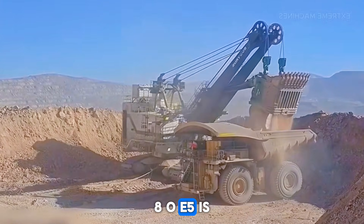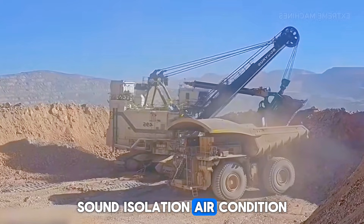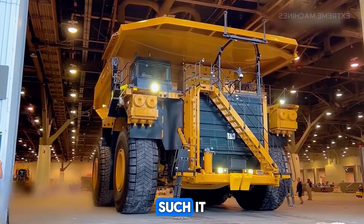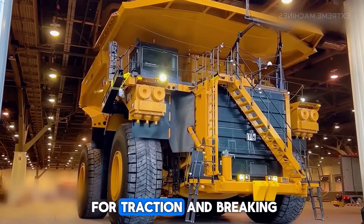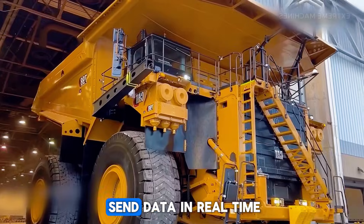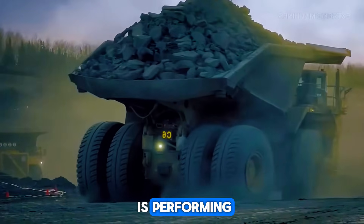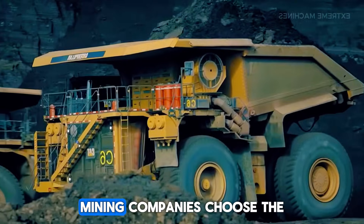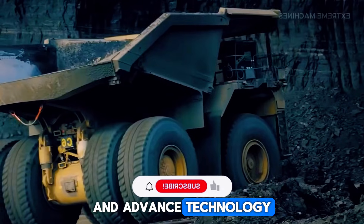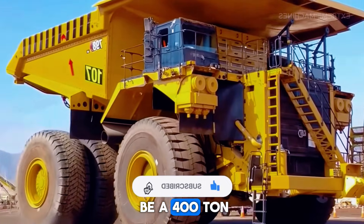Inside the cab, the 980E5 is surprisingly modern: tinted windows, sound insulation, air conditioning, and digital instruments showing everything from tire conditions to fuel usage. It also has smart systems for traction and braking, helping the driver keep control even on slippery roads. Some versions can send data in real time to the control room, so engineers can see exactly how the truck is performing, second by second. Mining companies choose the 980E5 because it offers a mix of brutal hauling power and advanced technology — like driving a moving data center that also happens to be a 400-ton rock carrier.